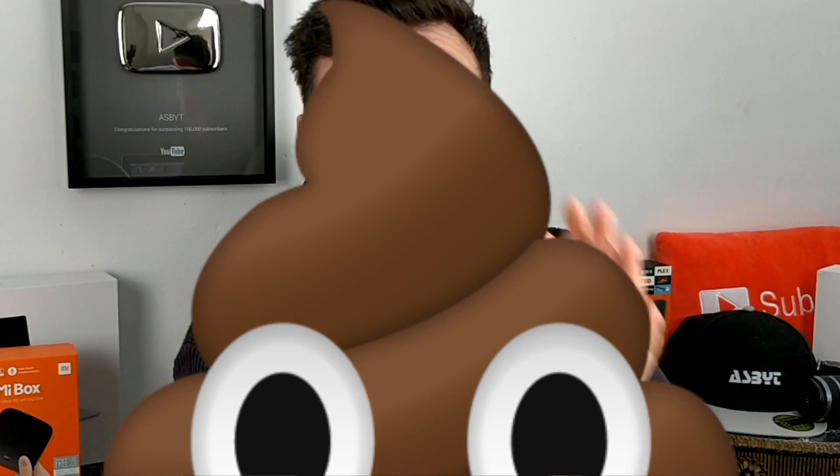Hi guys, this is SBYT and welcome back to a brand new video. Now as you well know if you follow me for a while, I do lots of videos on software tutorials etc., but I also do a lot of unboxings and reviews of certain bits of hardware — whether that be smartphones, Android boxes. I've done some reviews on smartwatches as well. Many different things, but today is a different one for me.